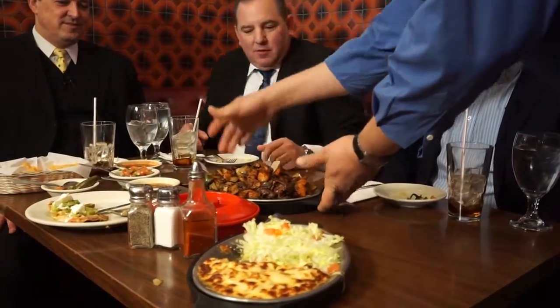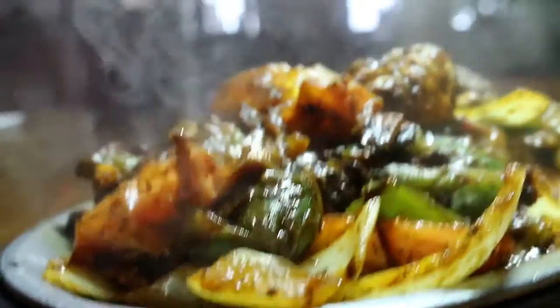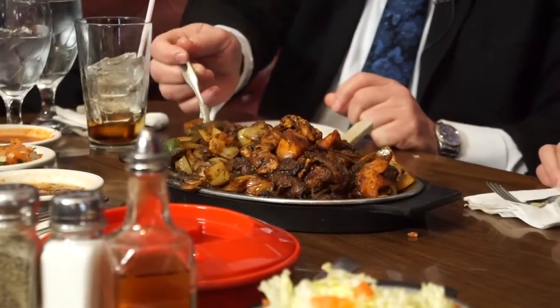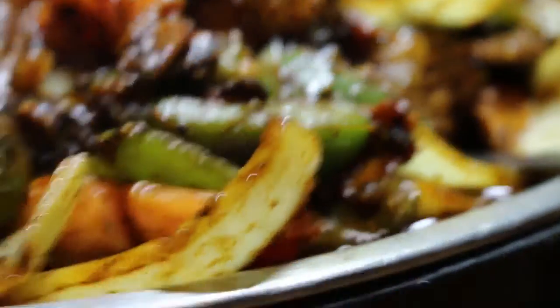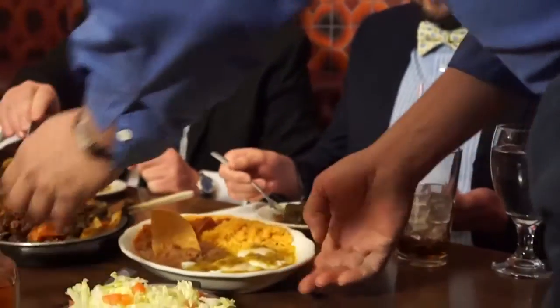These are our fajitas — my homage to a Mayan dish called cochinillo pibil. Pibil is the word for barbecue, so these are my barbecue fajitas. There's rendered bacon, tomatoes, steak, chicken, onions, bell peppers, garlic — lots and lots of flavors, lots of layering.